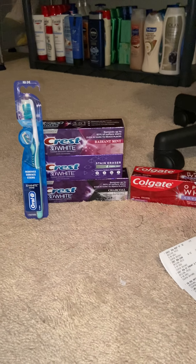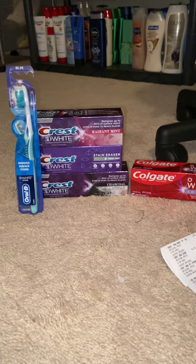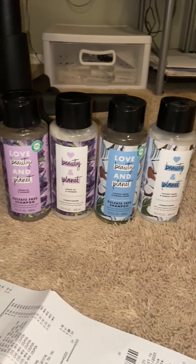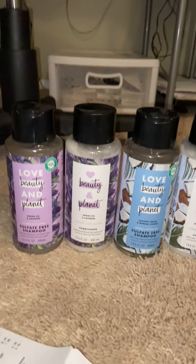Hey everybody, it's Danielle with Time Crunch Couponing. I am just here with a quick CVS haul. I did a small two-transaction haul today, and I just wanted to share it with you really quickly.